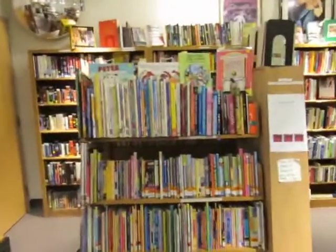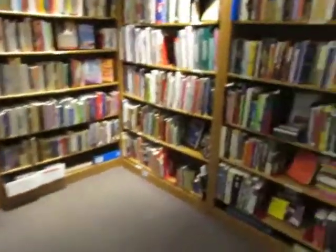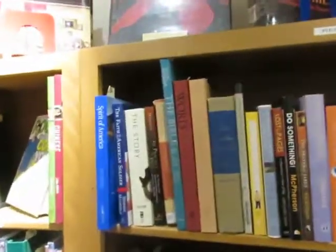These are all children's books. Then you have, over here, spirituality.